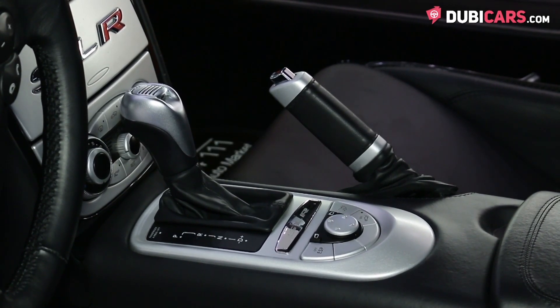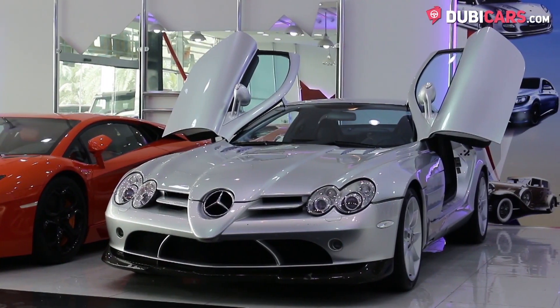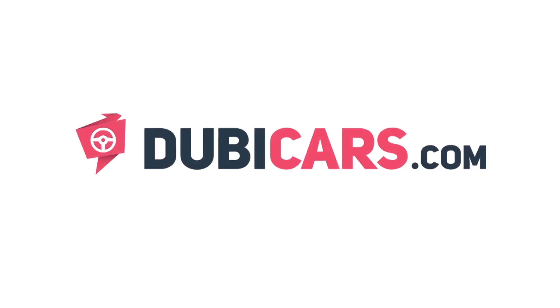Want to add a legendary supercar to your car collection? This perfect example of an SLR is for sale at triple-one used cars. For more information, contact details, and the price, see the description below.